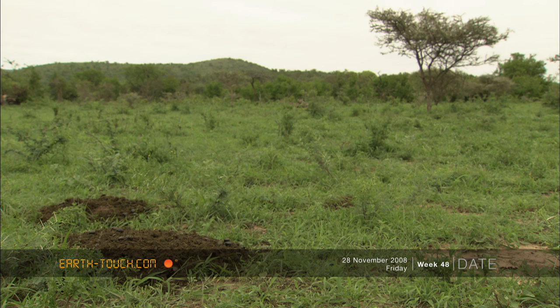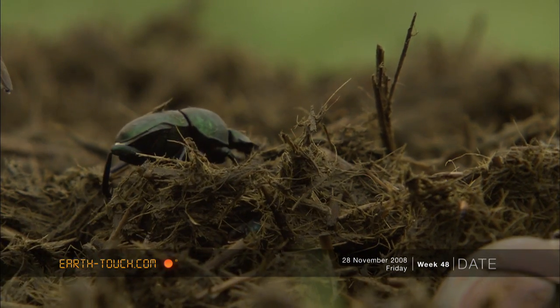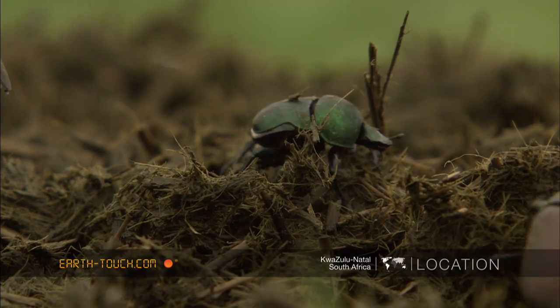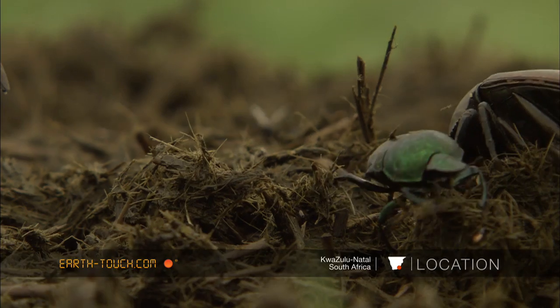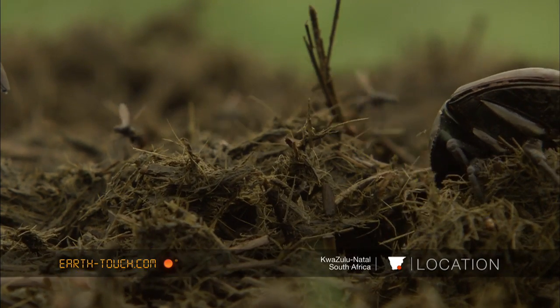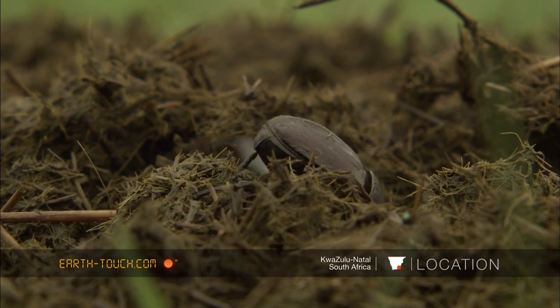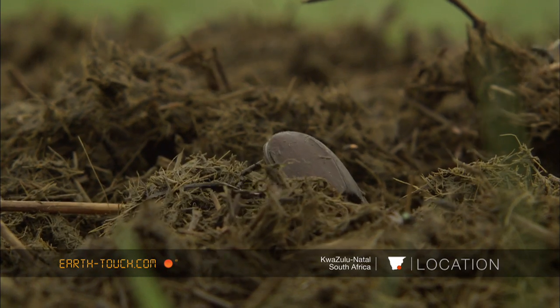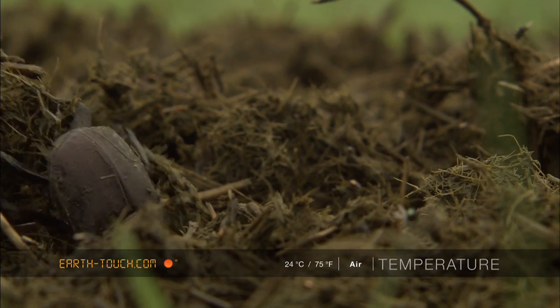The wet season has arrived, transforming the landscape, with food being plentiful for the wildlife in the area. In a pile of dung which shifts and crawls, one of the most hard-working creatures is recycling this waste. Dung beetles are everywhere, and this shows us that the bush felt is in a healthy condition.